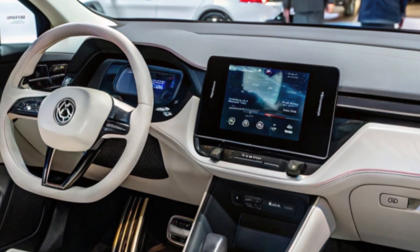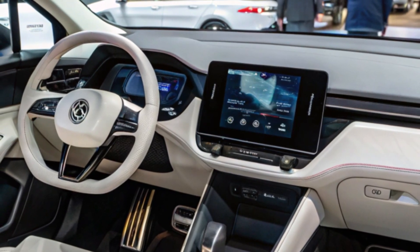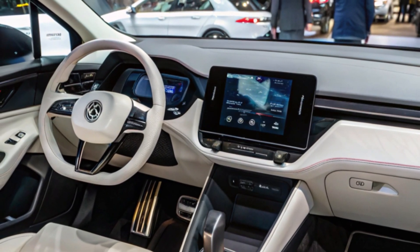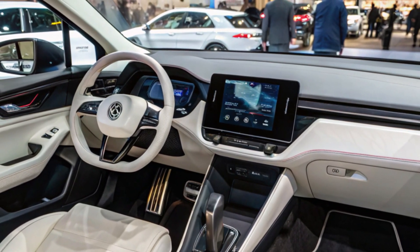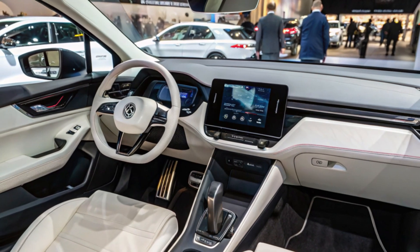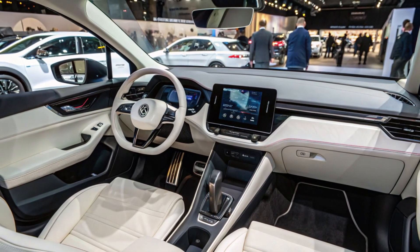Inside, the ID.2 All doesn't skimp on quality or space. Volkswagen has managed to create an interior as spacious as the popular Golf, despite its compact exterior dimensions. High-quality materials, intuitive controls, and advanced tech are at the forefront. Expect features like travel assist, IQ.Light, and an electric vehicle route planner.